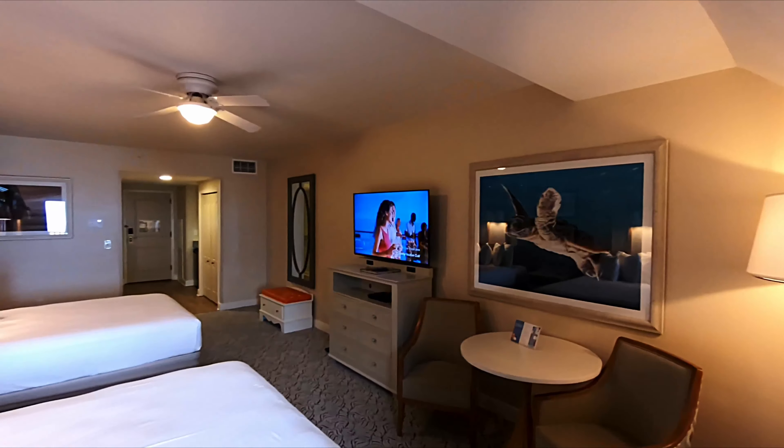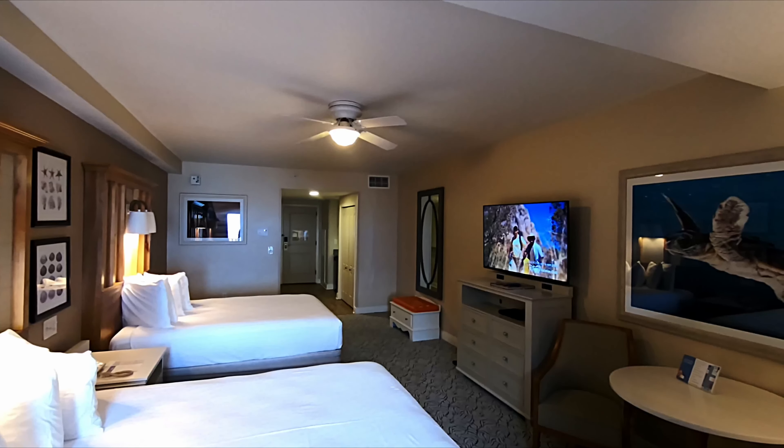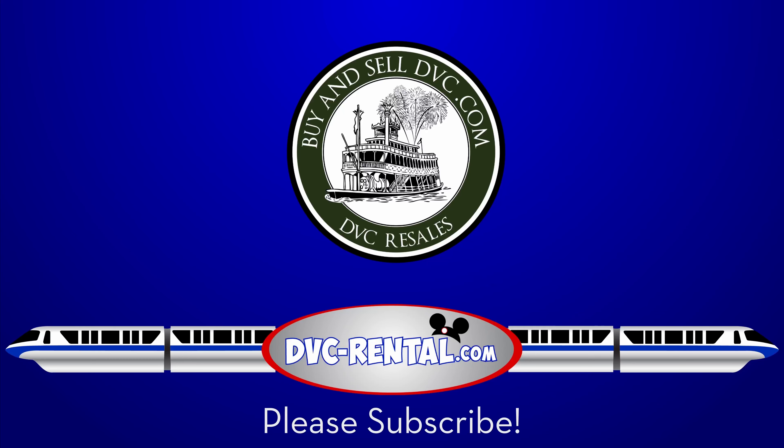Again, we're dvc-rental.com — put in the dash to save the cash. If you want to rent the room for about half of what Disney charges, definitely check out our rental company. Or if you're thinking of becoming a Disney Vacation Club member and you want to make this your home resort or possibly one of the other Disney resorts your home resort, check out our licensed realtor company, buyandselldvc.com. Hope you enjoyed the video — check out our DVC weekly show; we put that out every single week giving you information about renting points, anything Disney related, DVC related. Thank you very much and have a wonderful day.